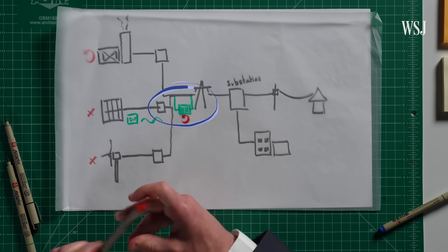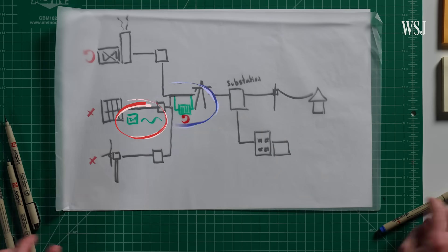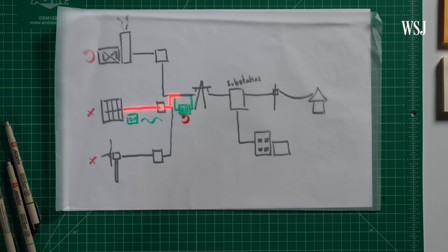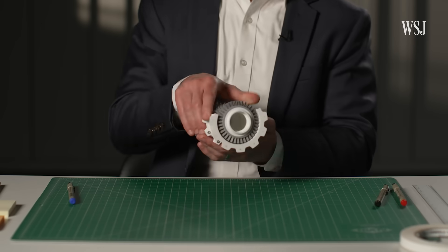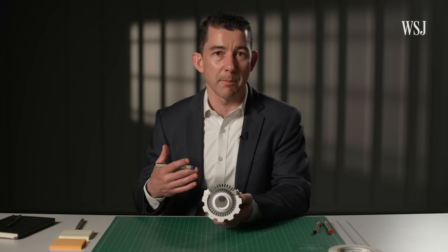Ideally, a synchronous condenser should be paired with a grid-forming inverter to get the best of both worlds. There is a trade-off to acknowledge: not all of that electricity is being sold into the marketplace — some of it needs to go into spinning this large piece of steel. It's essentially like buying insurance. It's a cost that is incurred, but it provides risk adjustment benefit to the overall grid so that it continues to operate reliably.